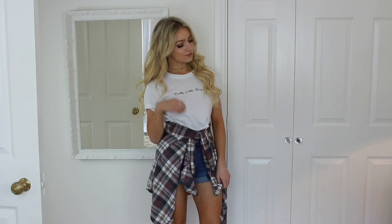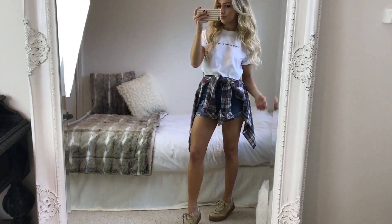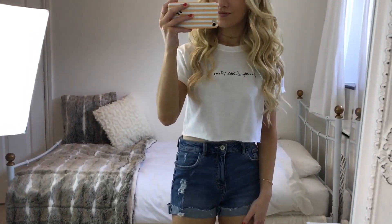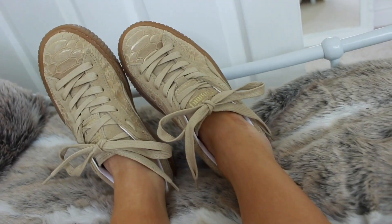In my fifth outfit I'm wearing this white cropped t-shirt from Pretty Little Thing. I don't usually buy things with slogans on but I just loved how it looked and the handwriting — it's not too in your face, which is perfect. My shorts are from Zara; I really love the fit of these and the little rips on them too. And my checked shirt is from Forever 21.